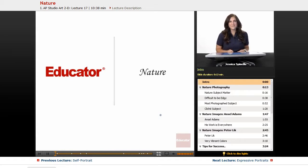Hello and welcome to Educator.com's AP Studio Art 2D Design Curriculum. Today we're going to be talking about nature photography, which is a really fun subject for a lot of people. You're probably really eager to do some nature pictures, so let's get right into it.